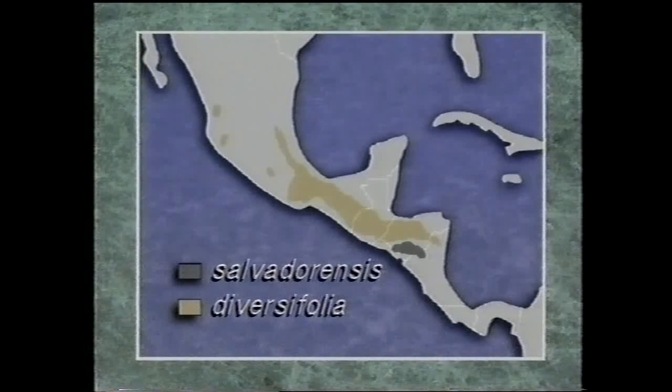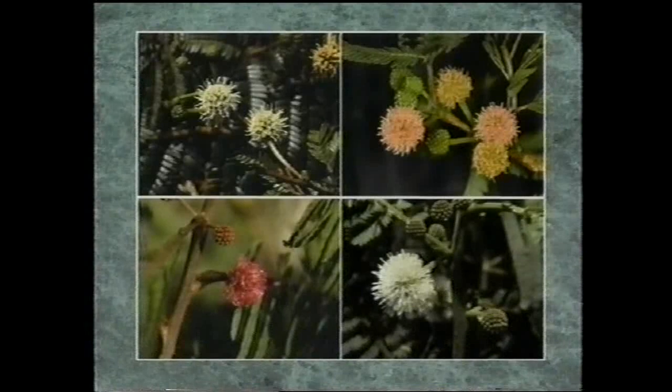Some species, such as Lucina salvadorensis, were found to be geographically restricted, easily distinguished, and fairly uniform. Others, such as Lucina diversifolia, with an extensive distribution throughout the highlands of Mexico and Central America, are much more widespread and are also very variable. Flower morphology and colour vary across the Lucina diversifolia complex, providing a good example of the sort of problems involved in delimitation of species.